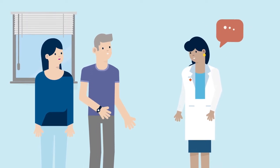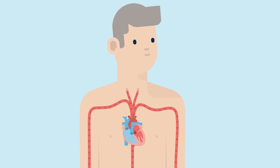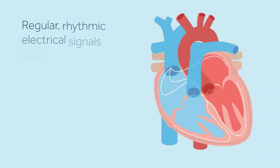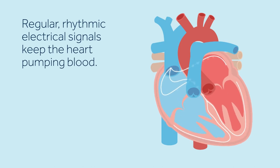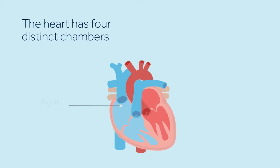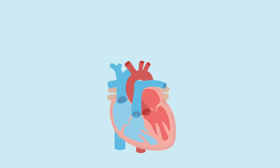In this video you will learn about heart failure. The heart is a fist-sized organ that acts as a pump to send oxygen-rich blood throughout the body. Regular rhythmic electrical signals keep the heart pumping blood. The heart has four chambers: two upper chambers called the right atrium and the left atrium, and two lower chambers called the right ventricle and the left ventricle.